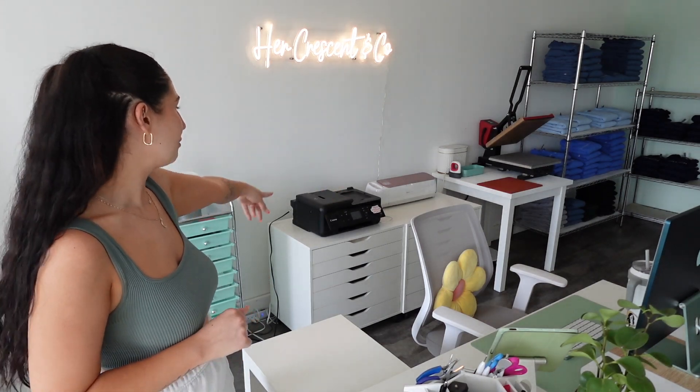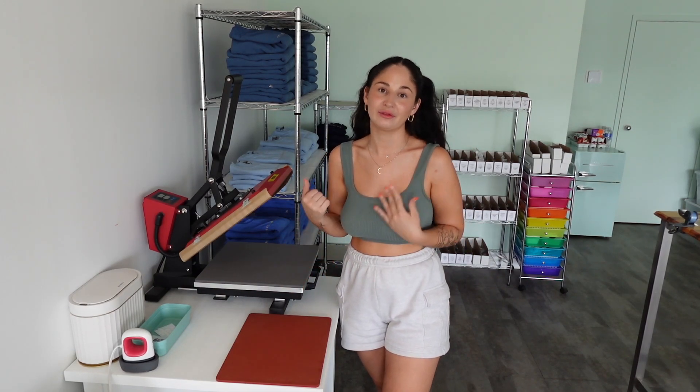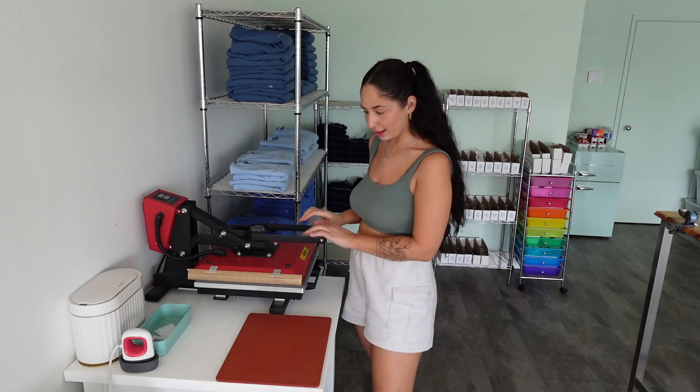I have my IKEA dressers from my old office filled with all my transfers and vinyl, and my Cricut and printer right on top — which eliminates having to put those anywhere else. Behind my desk is where all the magic happens. I love having my heat press here because it is so central to my computer and Cricut, perfect when I'm going back and forth on a project.